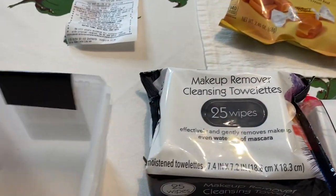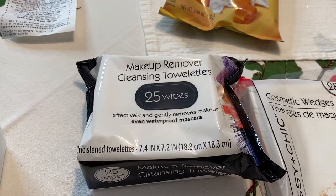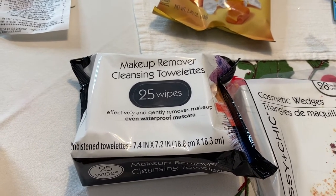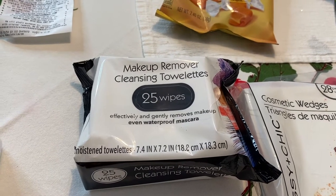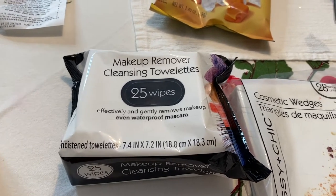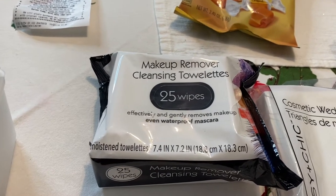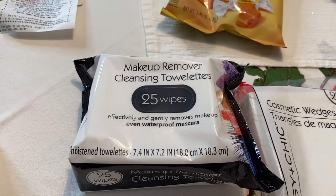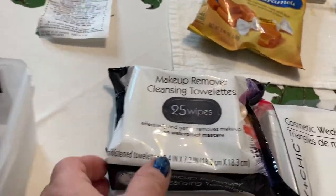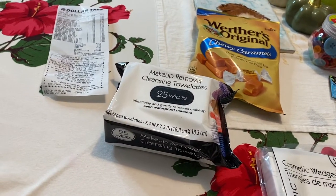I use these all the time — the makeup remover cleansing towelettes. I love them. My husband got a nice sample pack from where he works — it's supposed to be for sensitive skin, but those things burn my face. I used them to take off my makeup and they burned. But the ones I get at Dollar Tree don't do that. Anyways, I got these — they don't irritate my face. I also use them for cleaning off swatches.